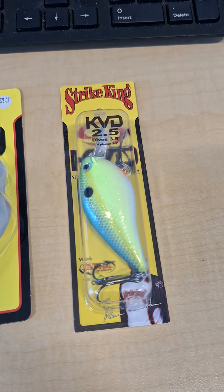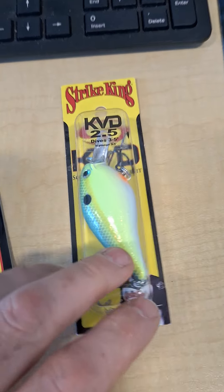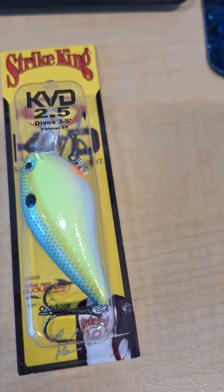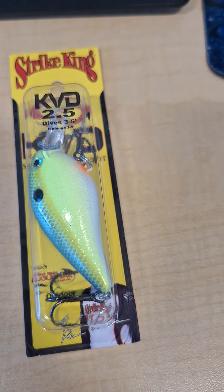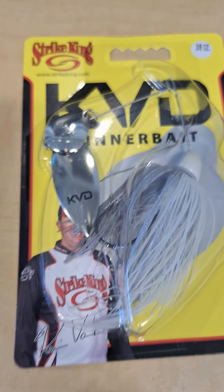First we have the KVD 2.5 in Charger's Sexy Shad, and then we have the Strike King 3/8 ounce spinnerbait.